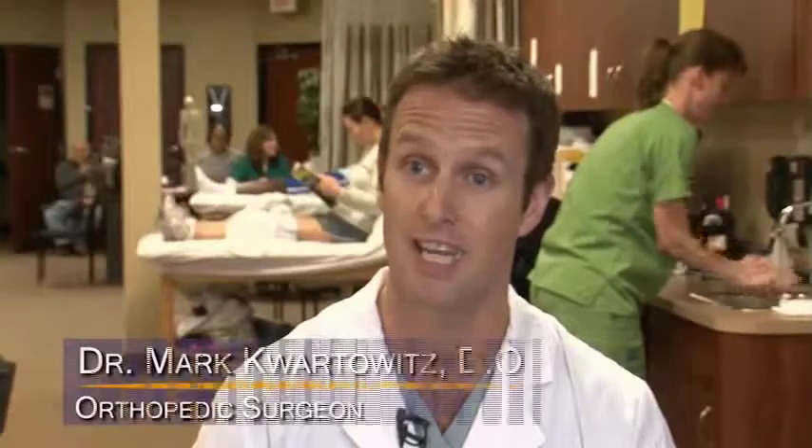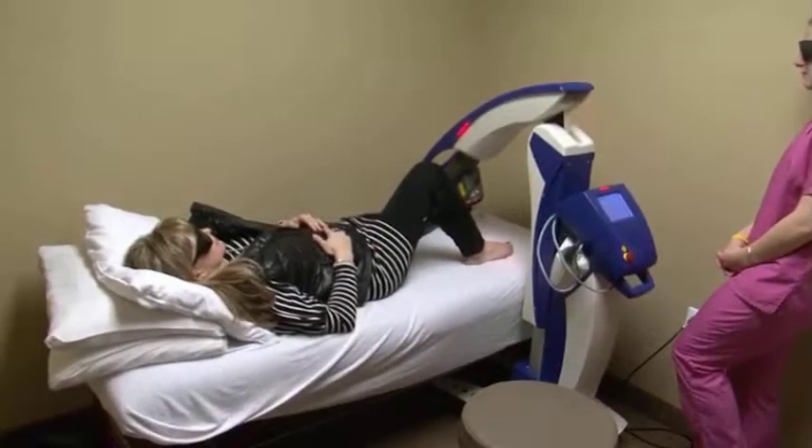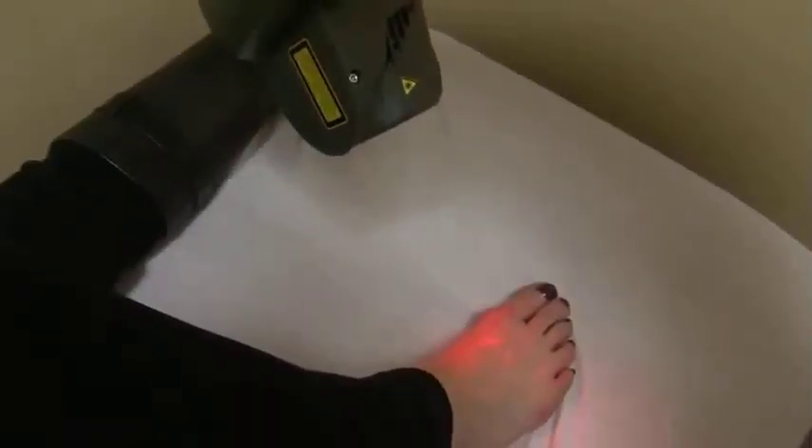We brought it into our clinic and we started seeing patient after patient responding with almost too-good-to-be-true results. You see someone that has such debilitating pain, and after one or two treatments they're 80 to 90% better. So it's been really miraculous.